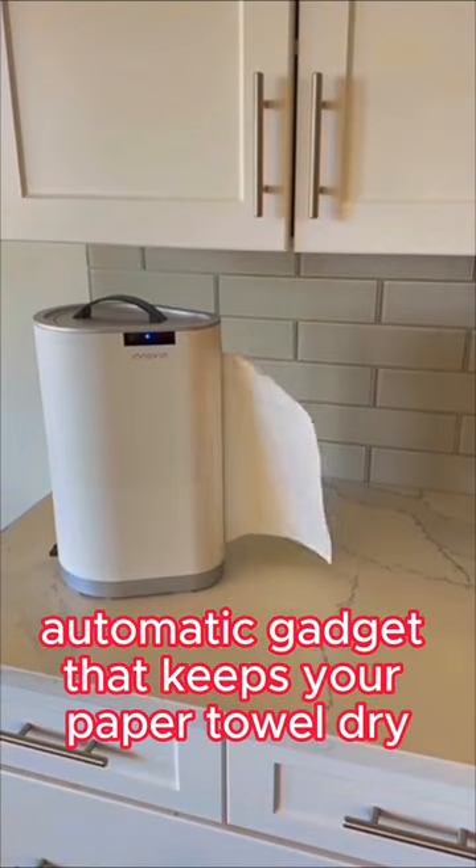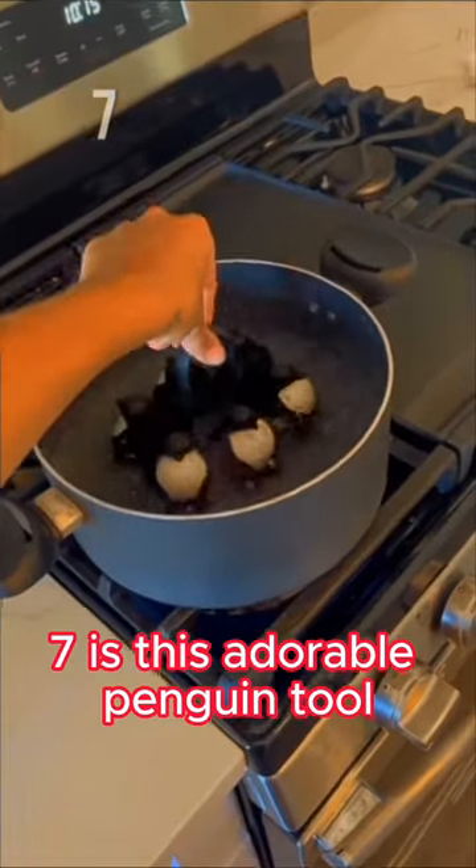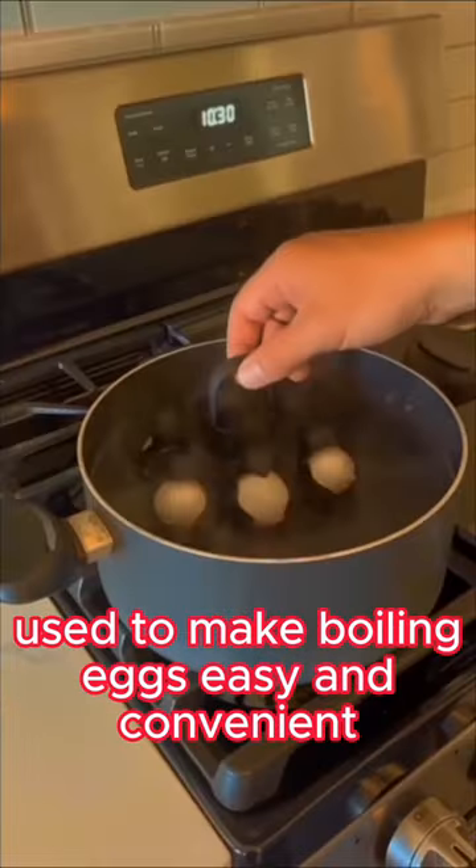Eight is this automatic gadget that keeps your paper towel dry and clean of kitchen bacteria. Seven is this adorable penguin tool used to make boiling eggs easy and convenient.